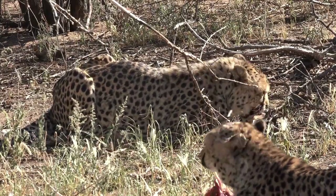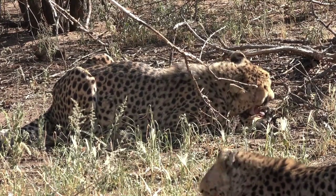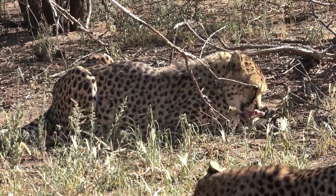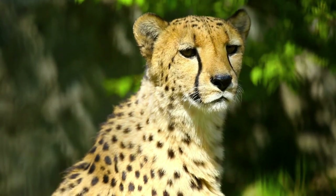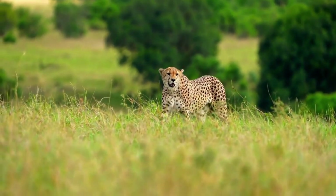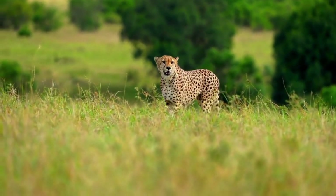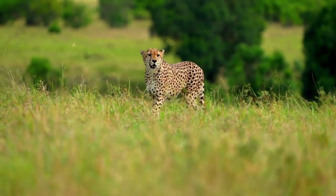Conservation status. Cheetahs are currently listed as vulnerable on the International Union for Conservation of Nature's Red List. They face numerous threats, including habitat loss, human-wildlife conflict, poaching, and a reduction in prey availability. Conservation efforts are crucial to protecting and preserving cheetah populations worldwide.